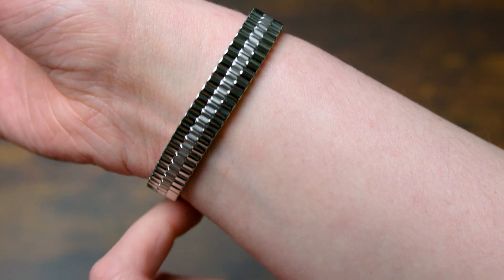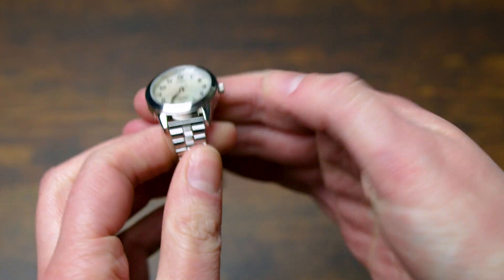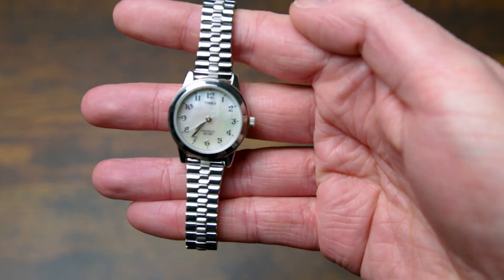This watch also has an expandable band, which makes it super easy to slip on and off. This also means it'll fit tight to your wrist and not allow it to shake around hardly at all, which is a huge plus to me. All in all, this watch has been even better than expected, so it's an easy recommend from me.